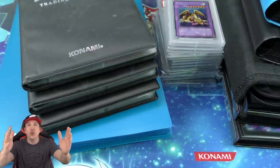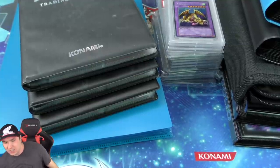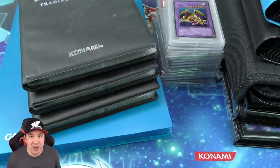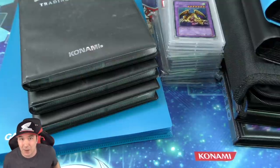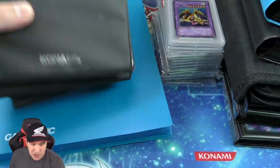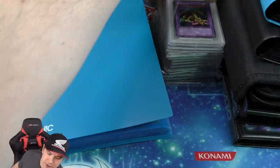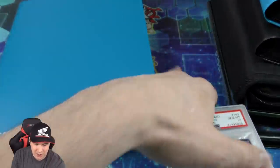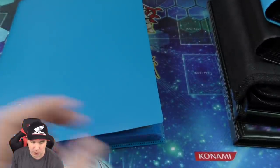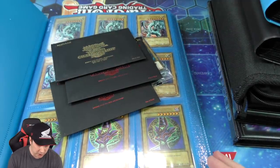Without any further ado, let's get cracking. This is gonna be the biggest Yu-Gi-Oh card collection I have ever done on the channel, and that says a lot. So there's ten Yu-Gi-Oh binders here in total that we will be going through. There's also a stack of graded cards right here.